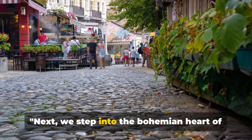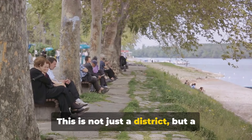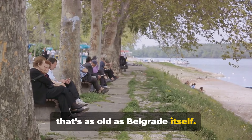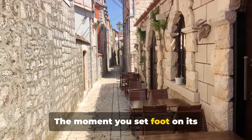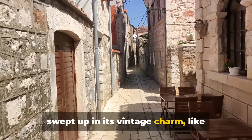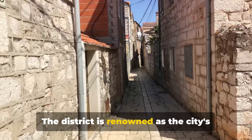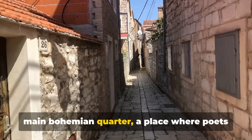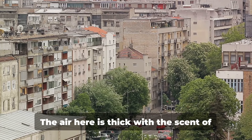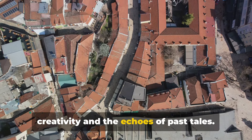Next, we step into the Bohemian heart of the city, the Skadarlija district. This is not just a district, but a vibrant realm of history and culture that's as old as Belgrade itself. The moment you set foot on its cobblestone streets, you're immediately swept up in its vintage charm, like stepping into a sepia-tinted photograph. The district is renowned as the city's main Bohemian quarter, a place where poets and artists have gathered for centuries to find inspiration. The air here is thick with the scent of creativity and the echoes of past tales.